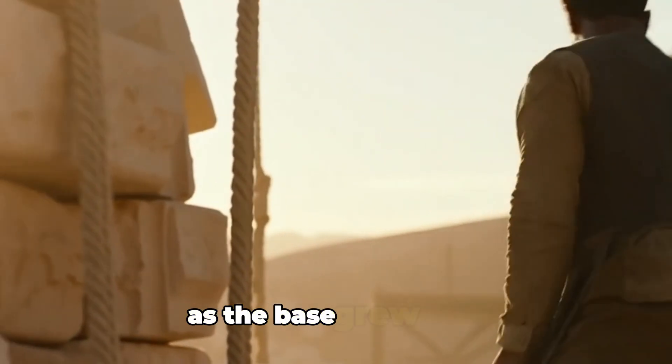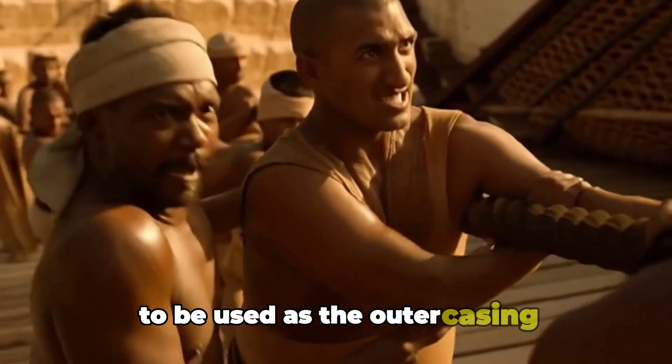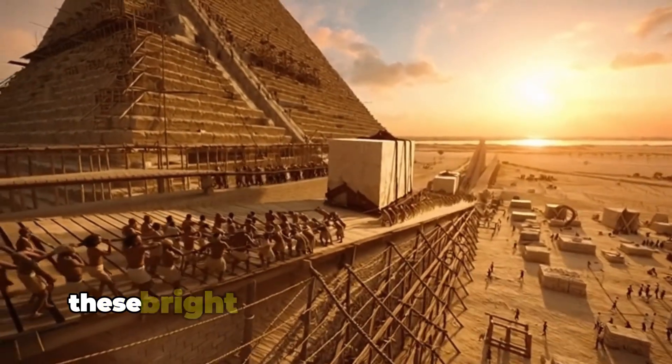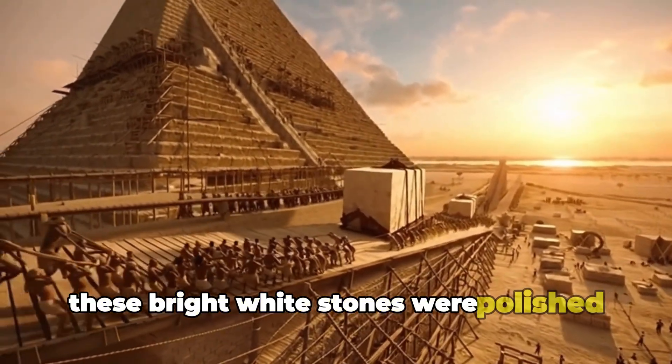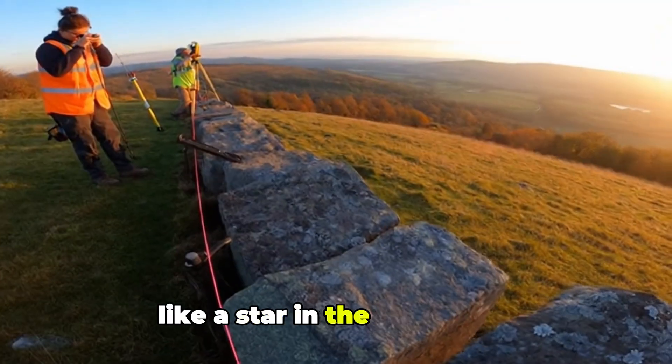As the base grew, more teams carved smoother limestone to be used as the outer casing. These bright white stones were polished so finely that the pyramid would one day shine like a star in the desert sun.